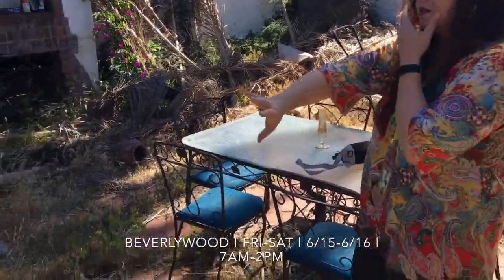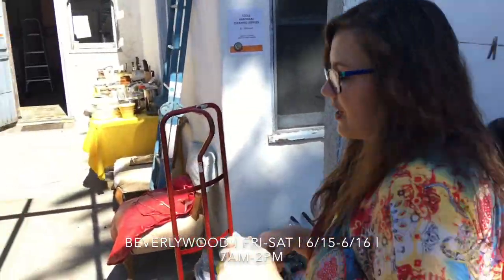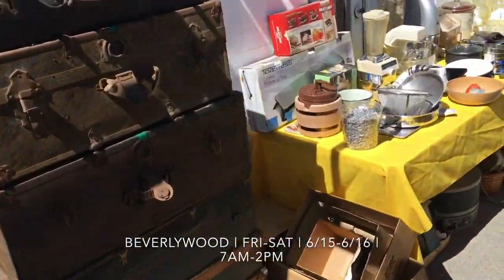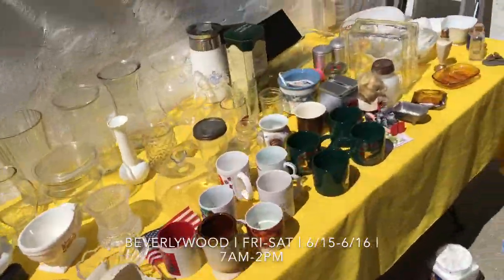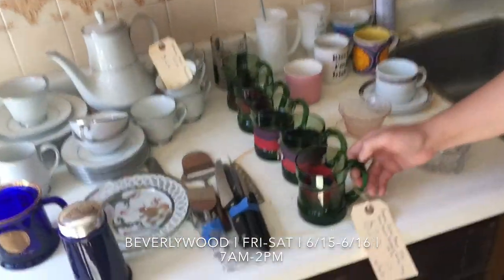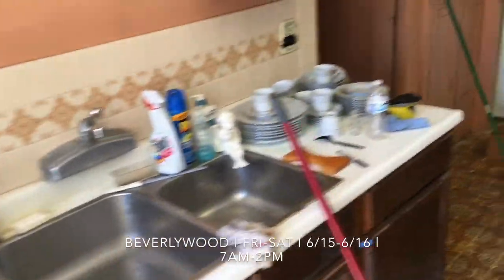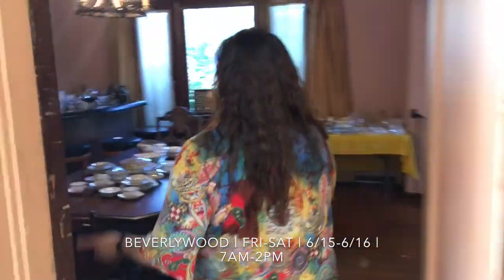We have some more chairs and tools — we're going to let you guys dig through because we know you like to dig. We always have a little space for digging at our sales, even though we try to make it look as pretty as we can. These are kind of cool — I like the green glass, very fun. Okay, we're going to head this way into the dining room.